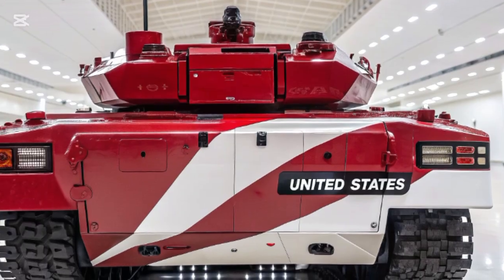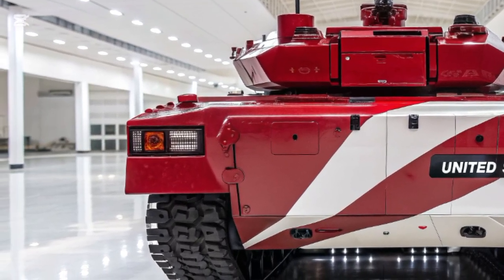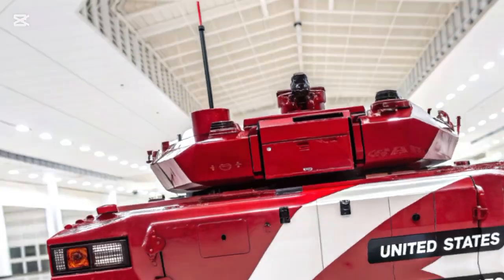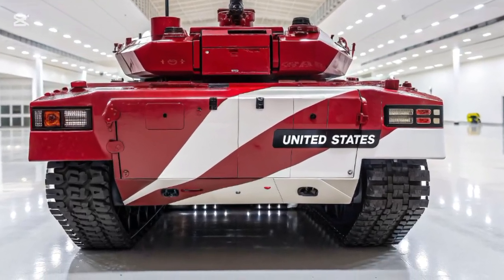Furthermore, the Bradley's smoke grenade launchers create visual barriers to confuse enemy targeting systems and improve concealment during combat manoeuvres.